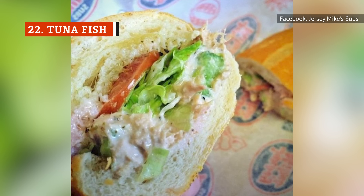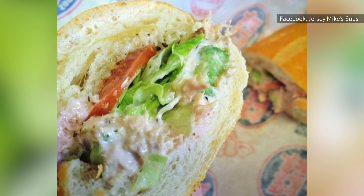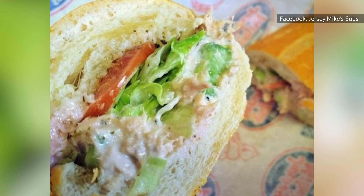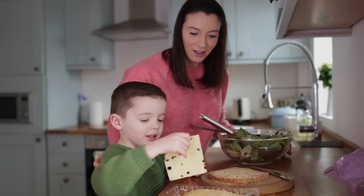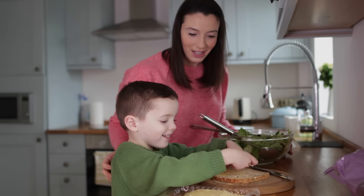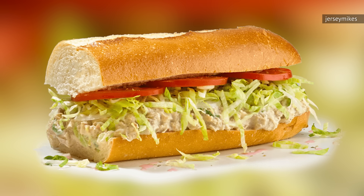Look, we don't want to hate on tuna salad too much. In reality, a well-made tuna salad sandwich is absolutely delicious, and it makes for a filling lunch. But most of the time, we would prefer tuna salad that we've made ourselves at home. We think a lot of other people feel the same way, since Jersey Mike's descriptive phrase for their tuna fish sandwich is, quote, freshly made on premises.